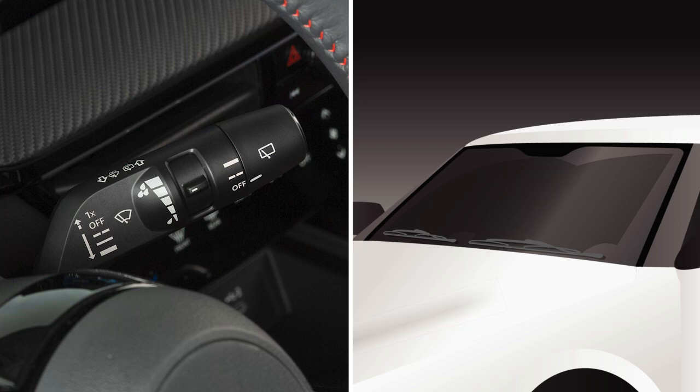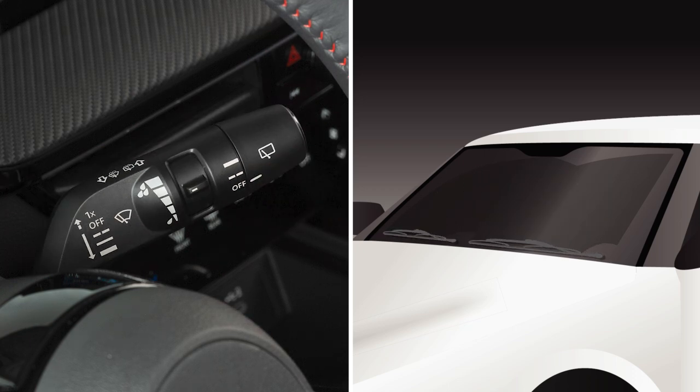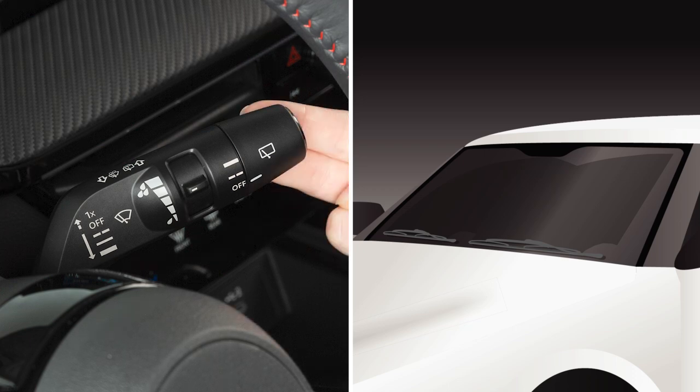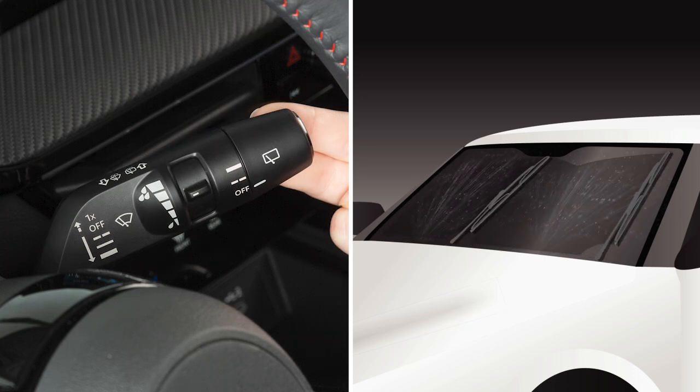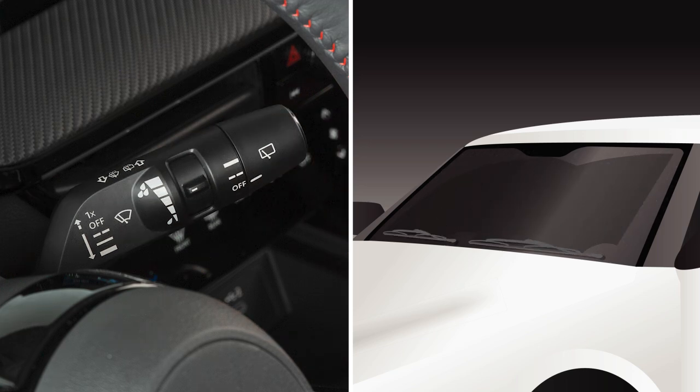In conditions of mist or light rain, push the lever up to mist and you'll get a one sweep operation of the wipers. To clean the windshield, pull the lever towards you and hold.